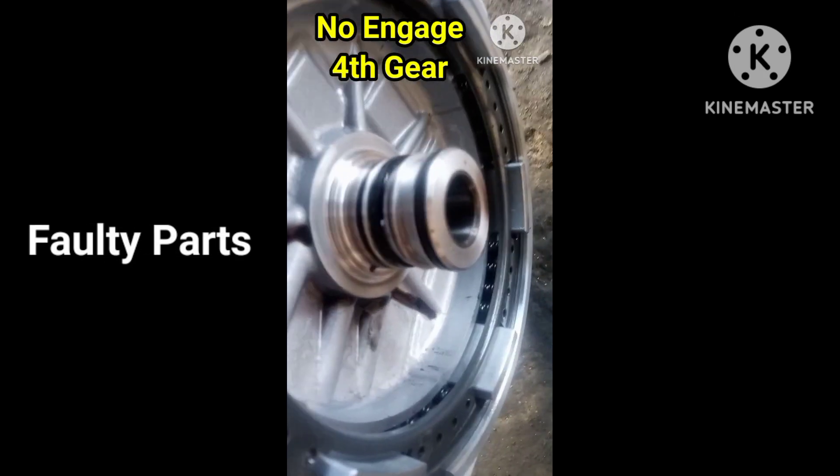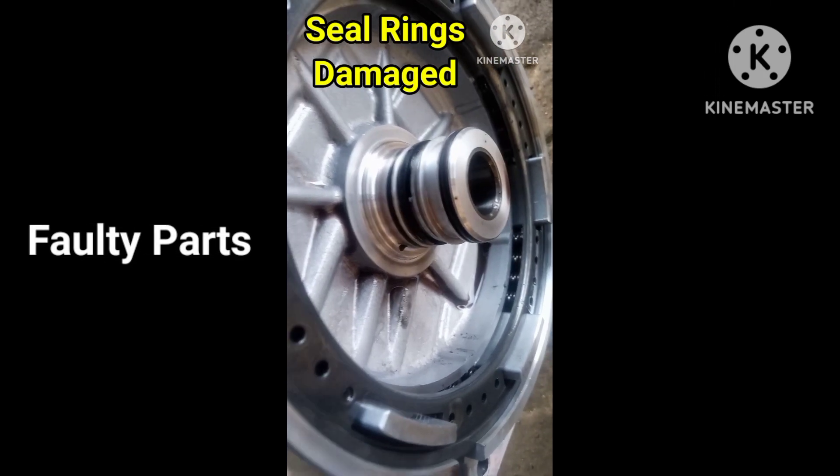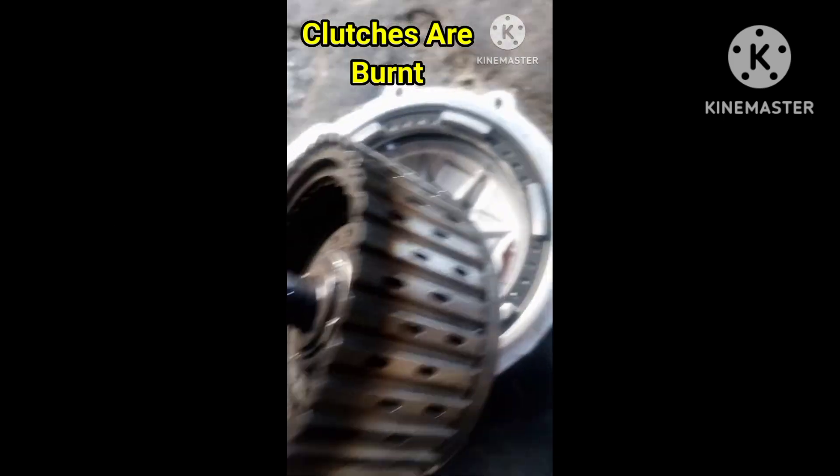Look closer. This transmission backplate second seal ring groove is worn out, and that causes fluid pressure to leak. If pressure is leaking, the fourth clutches will not engage, so fourth gear will miss.